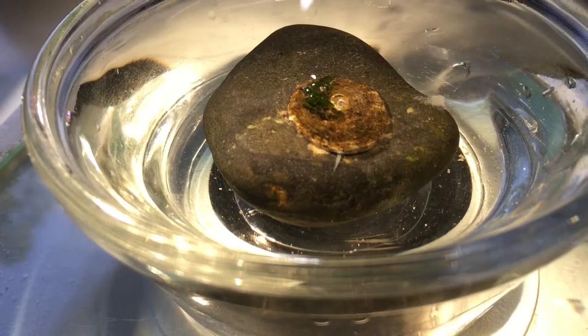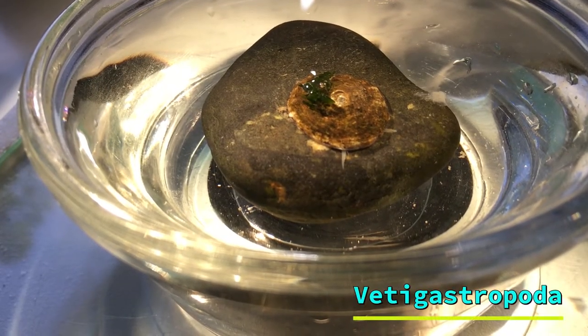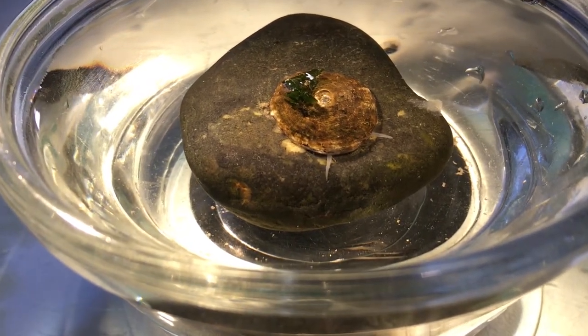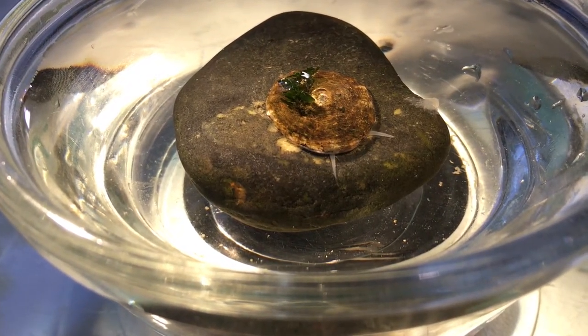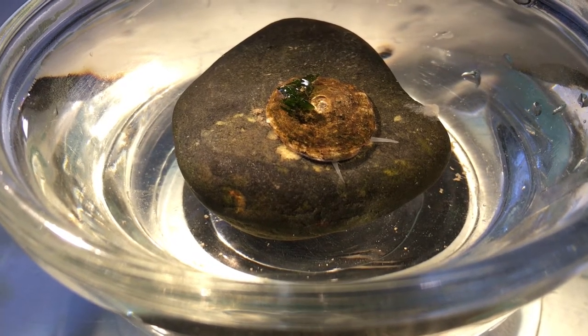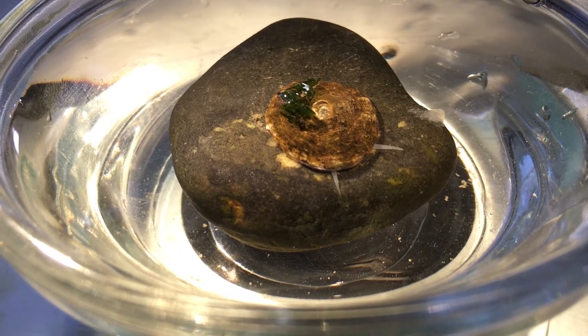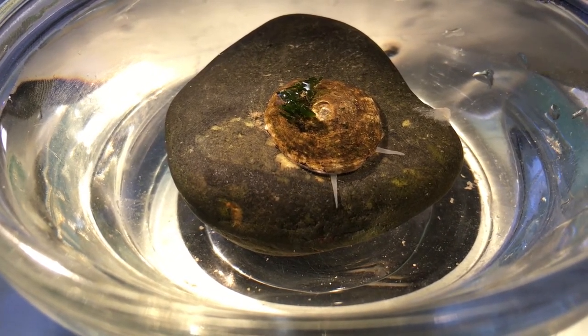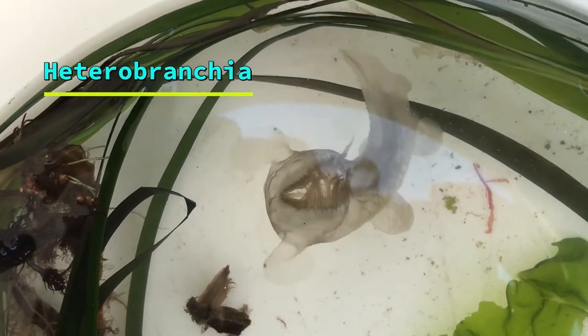The next subclass we will cover is the Vetigastropoda, or top shells. These critters can easily be distinguished by the secondary holes or slits along the tops of their shells. Examples of Vetigastropoda include abalones and keyhole limpets, which differ from true limpets by the hole in the top of their shell.